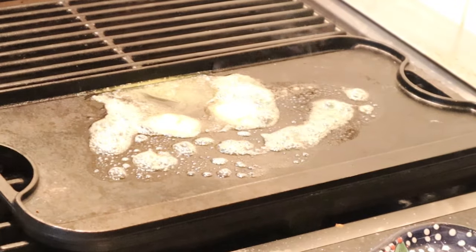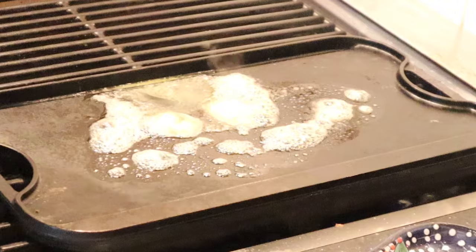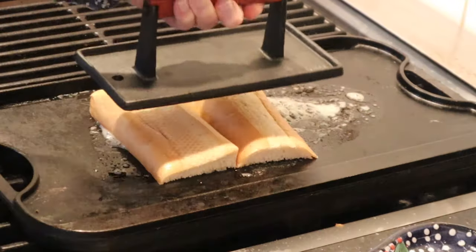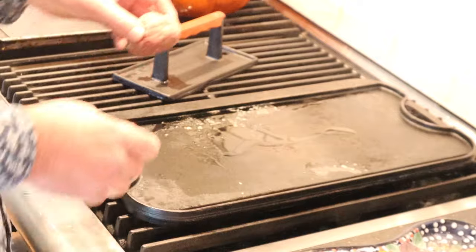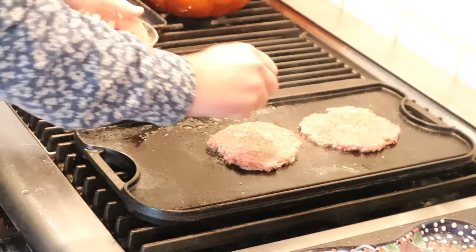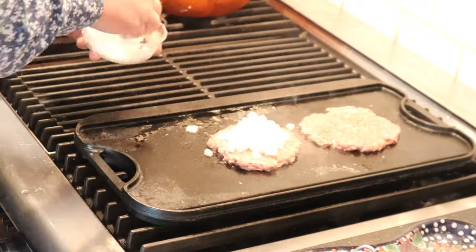Obviously in a bodega they'd have a flat top. I don't have a flat top — I've got this griddle, so here we are. A couple tablespoons of butter. I'm gonna put our bread down to toast, make sure it has good contact. Put on two balls of ground beef, then smash them. Chopped onions. Let that go for two minutes.